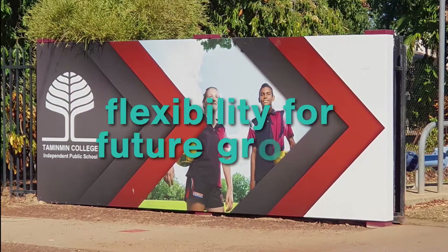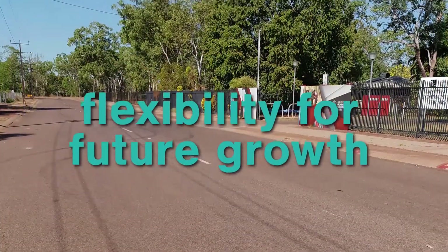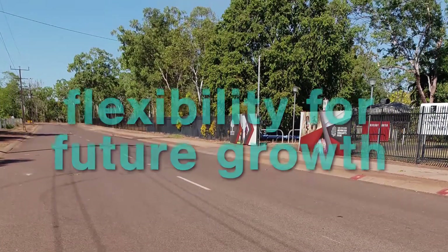Not only do students now have access to this state-of-the-art facility, the school now has the ability to expand for future growth.